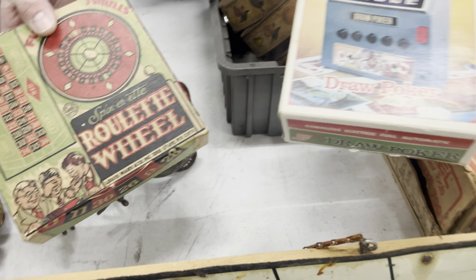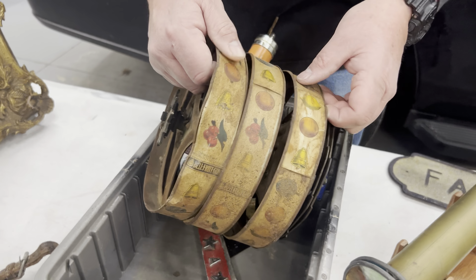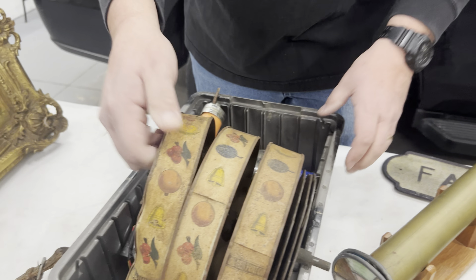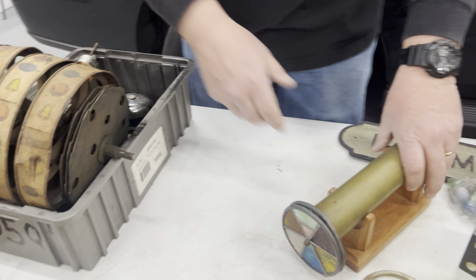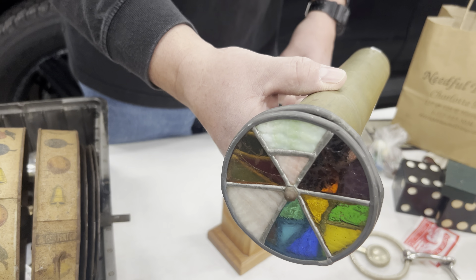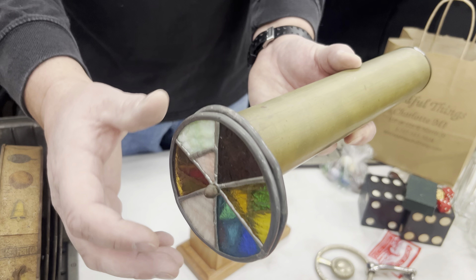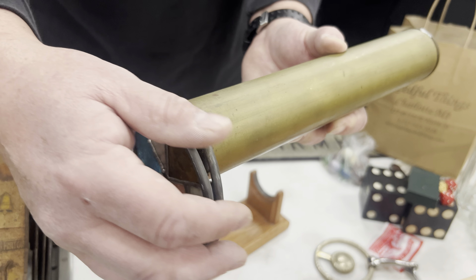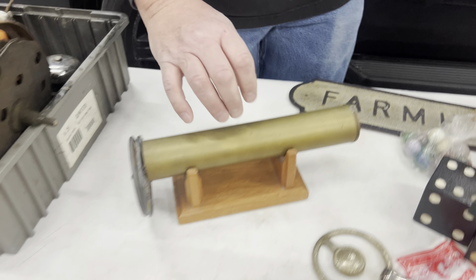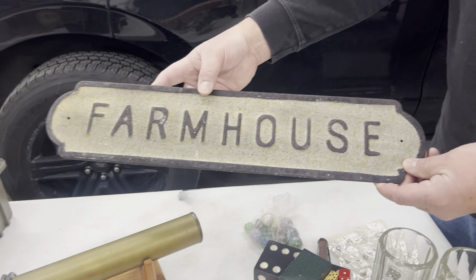More roulette wheel, gambling, poker, and the inside of a slot machine — we love salvage finds and random weird pieces like that. Look at this kaleidoscope — I have a smaller one. This one is brass and two-piece, so you can see different shapes and different colors with it. And a random farmhouse sign.